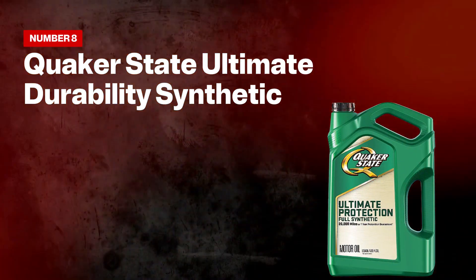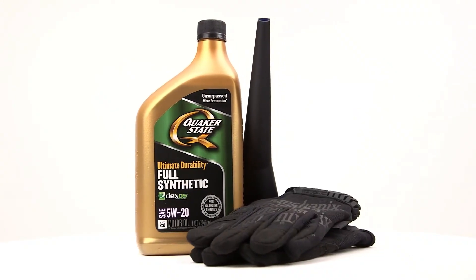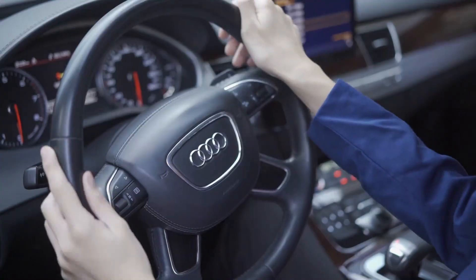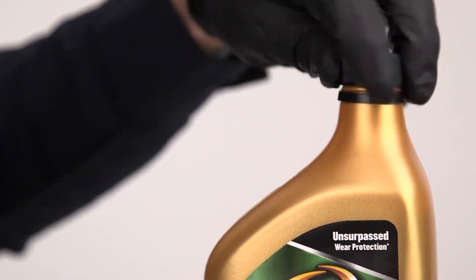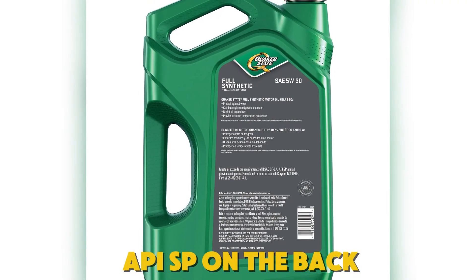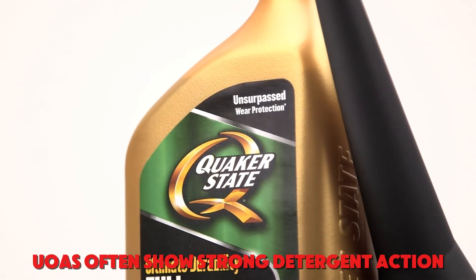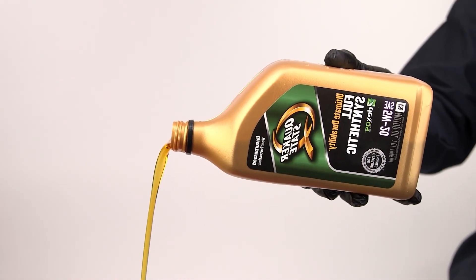Number eight: Quaker State Ultimate Durability Synthetic. Does value pricing have to mean low protection? Quaker State Ultimate Durability Synthetic leans on OEM-grade approvals at big-box prices, aiming to give daily drivers the essentials without cutting corners. The concern is real—budget blends often thin the additive pack. Can it keep LSPI away and protect the chain when you're on short trips? Look for DEXOS-1 Gen3 on the bottle and API SP on the back. In stop-and-go use, user reports and UOAs often show strong detergent action, with insolubles staying in check and wear metals trending steady.